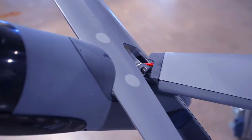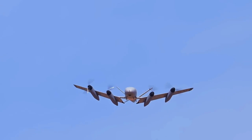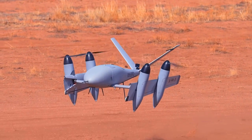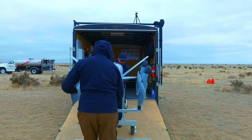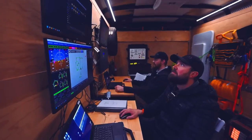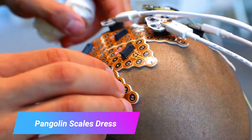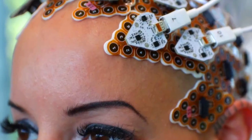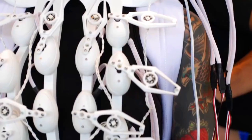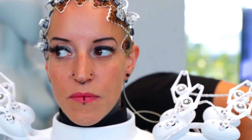The Pangolin Scales Dress is a fashion concept created by Anouk Wipprecht, a Dutch fashion-tech designer. It was presented at the Ars Electronica Festival in 2020. The dress is made of artificial pangolin scales attached to a flexible mesh. The scales are controlled by a brain-computer interface (BCI), which allows the wearer to control the movement of the scales with their thoughts.